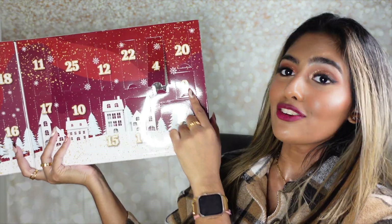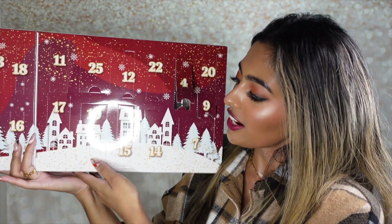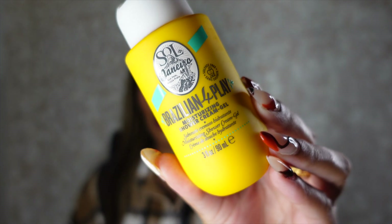Number nine is a mini size of the Kiehl's Creamy Eye Treatment with Avocado. I really love the Kiehl's skincare line — we used to use them a lot back in high school. This has actually been one of the first eye creams I ever used, so I'm really excited to add this back into my skincare routine. Number ten is the Sol de Janeiro Brazilian 4 Play Moisturizing Shower Cream Gel — I absolutely love this gel, especially in the summer. It literally smells like summer in a bottle, and the mini size is perfect for travel.